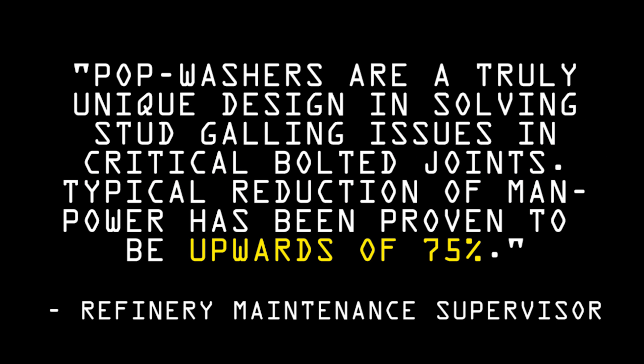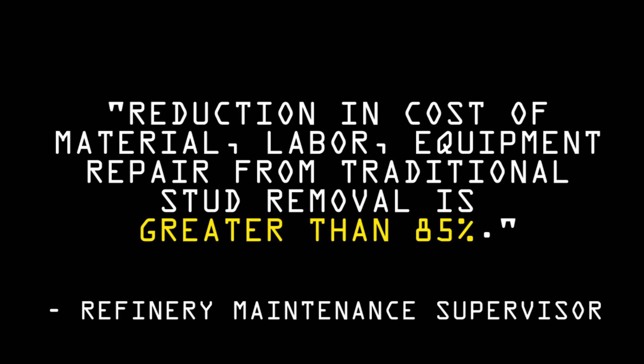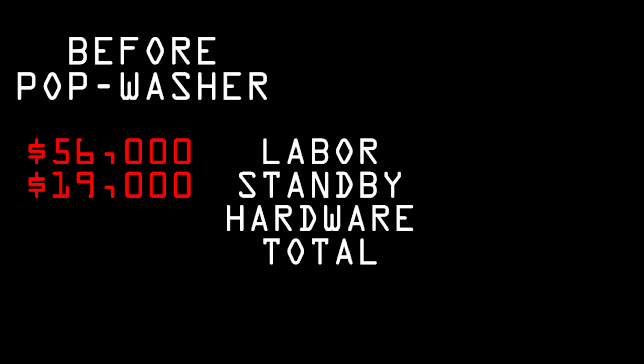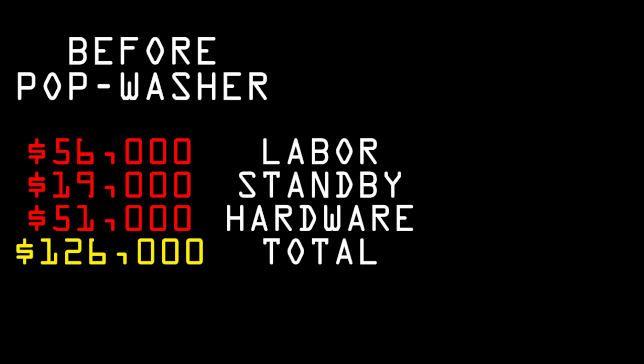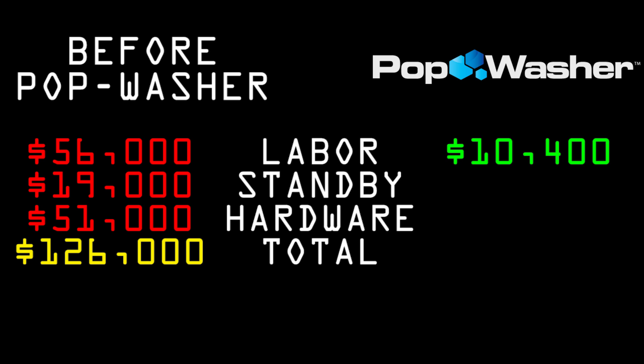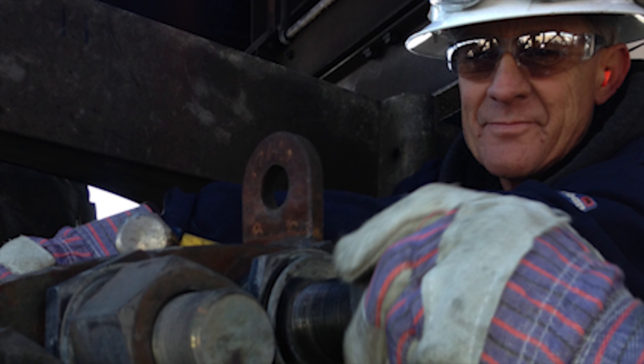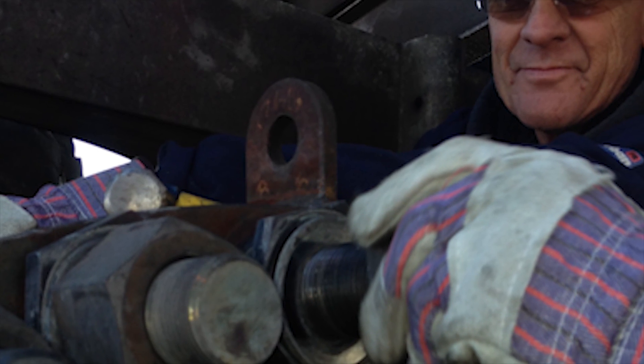As a result, manpower has been reduced by 75% and the total reduction in cost has been greater than 85%. Before the pop washer, they spent 1,400 man-hours fighting disassembly on these flanges annually. It cost them $56,000 in labor, $19,000 in standby time and equipment, and $51,000 in hardware. With the pop washer, total direct costs went from $126,000 down to $13,000, just by eliminating stuck nuts. And this is one application, one type of flange.